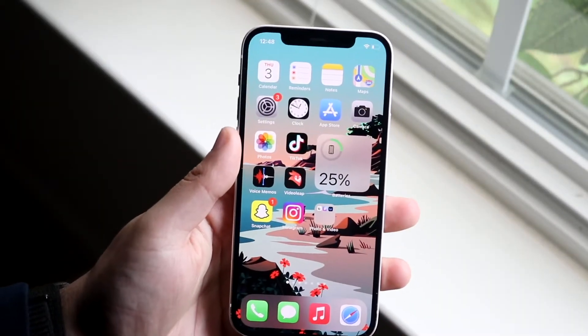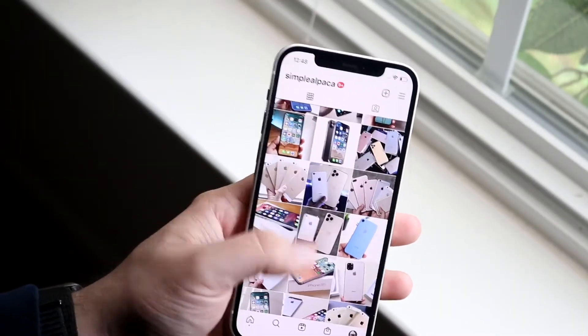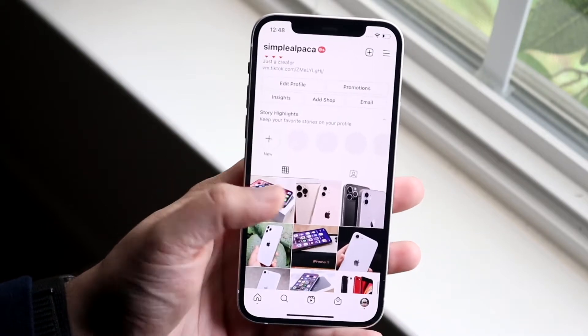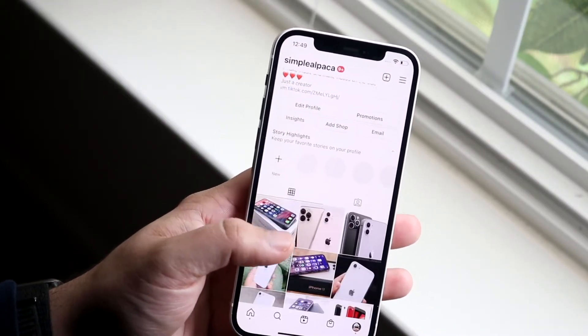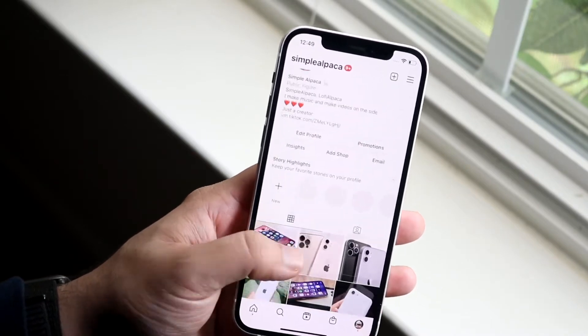Welcome back everyone. You may be having some issues with your Instagram where for some reason it may not be working properly. This is a very common issue and it seems like every single week something like this happens.